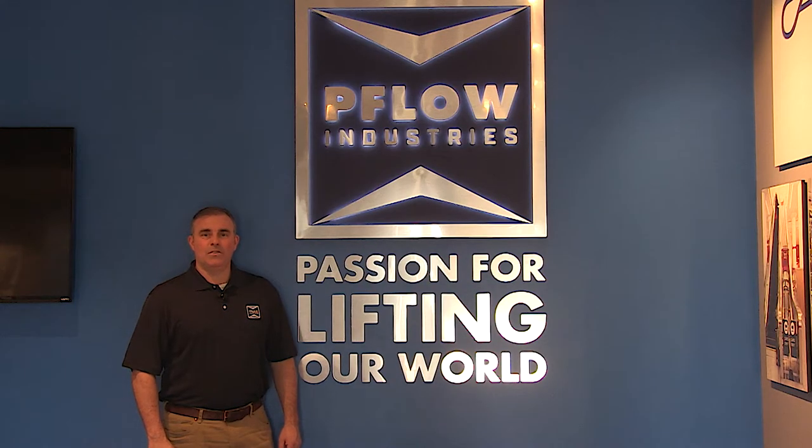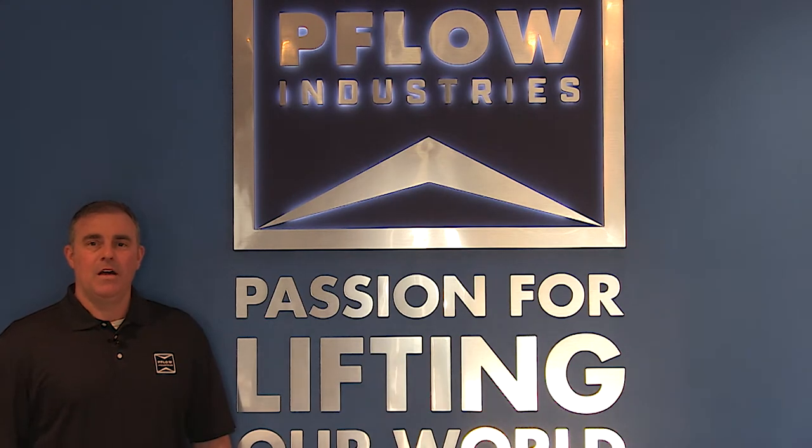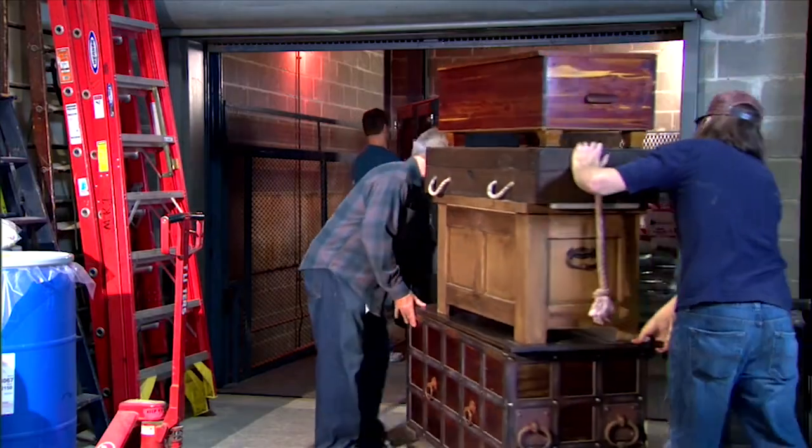Hello and welcome to Flow Industries hydraulic vertical reciprocating conveyor product demo. I'm your host Dan Hex, director of inside sales here at Flow. For those of you who are not familiar with Flow Industries, Flow designs and manufactures industry-leading equipment designed to vertically move material loads between 10 pounds and 200,000 pounds.